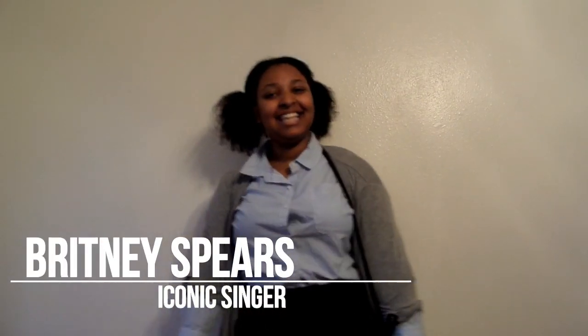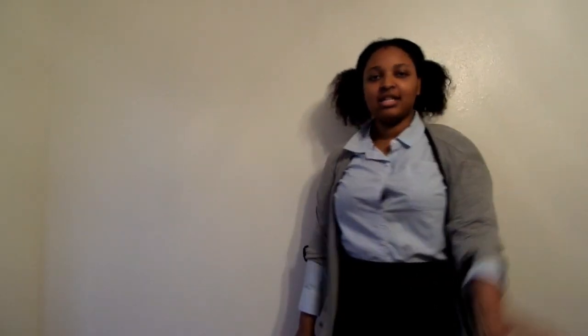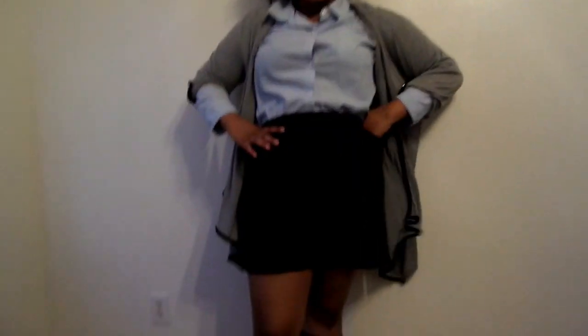For this look, I went with Britney Spears' iconic 'Hit Me One More Time' music video look. A white shirt would have been better, but all I had was a blue striped shirt. Then I have the gray sweater, the black skirt, and my black soccer socks and black shoes, and that's it.